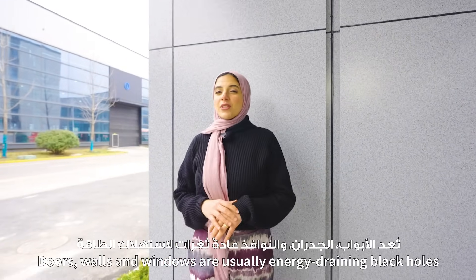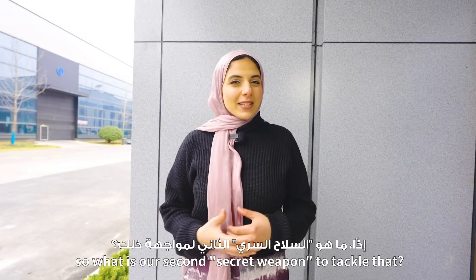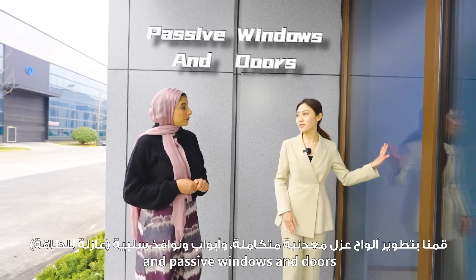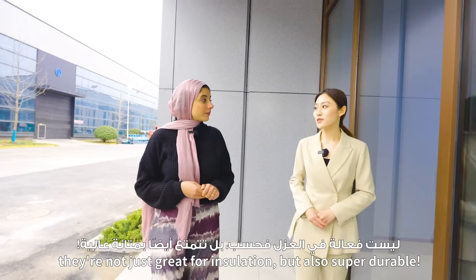Doors, walls, and windows are usually energy-draining black holes. So our second secret weapon to tackle that is our own integrated metal insulation panels and passive windows and doors. They are not just great for insulation, but also super durable.